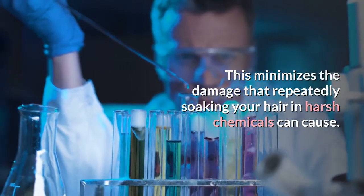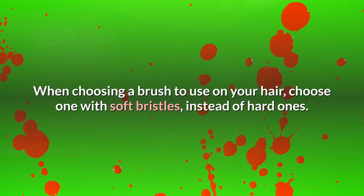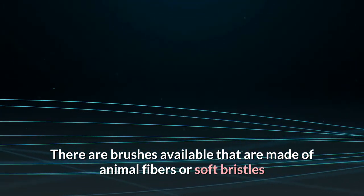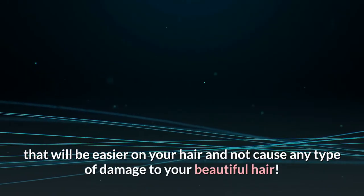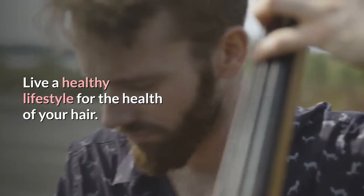When choosing a brush to use on your hair, choose one with soft bristles instead of hard ones. There are brushes available that are made of animal fibers or soft bristles that will be easier on your hair and not cause any type of damage to your beautiful hair.